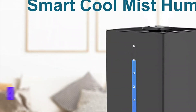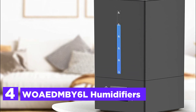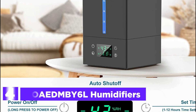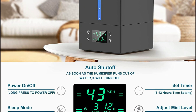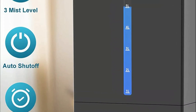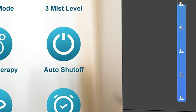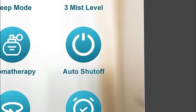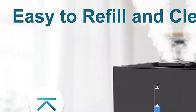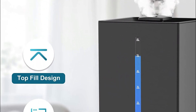At number 4, the WOAEDM BY-6L Humidifier is equipped with a 6L water tank that can run continuously for over 50 hours on a single fill. The tank's top-fill design makes it easy to add purified water directly to the unit. Ideal for large rooms up to 500 square feet, this humidifier is perfect for a variety of applications, from moisturizing skin to nurturing plants and pets.